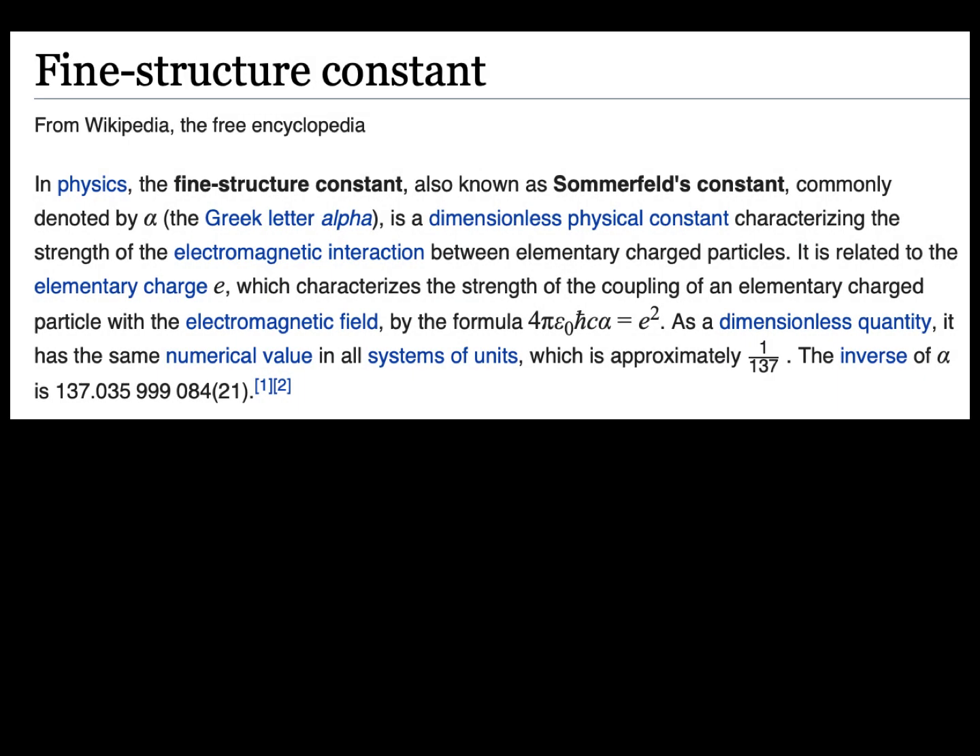I want to talk about something in physics known as the fine structure constant. According to Wikipedia, the fine structure constant — also known as Sommerfeld's constant, commonly denoted by the Greek letter alpha — is a dimensionless physical constant characterizing the strength of the electromagnetic interaction between elementary charged particles. As a dimensionless quantity, it has the same numerical value in all systems of units, approximately one divided by 137. The inverse of alpha is 137.035 and several other digits.